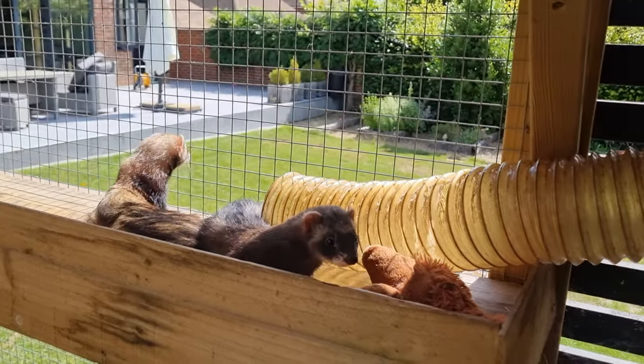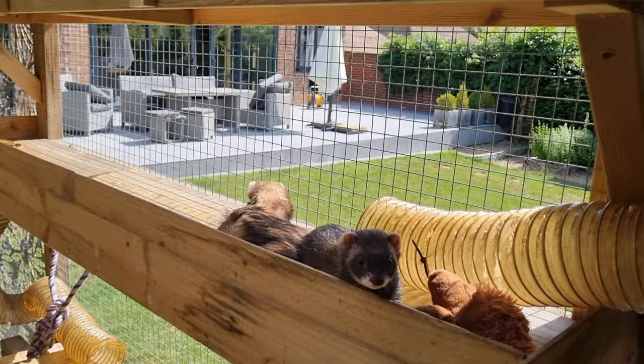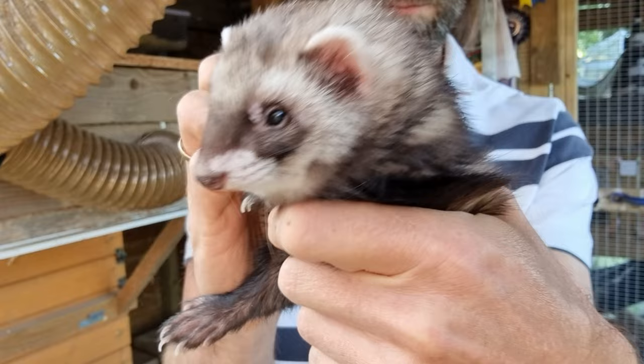Ever find your ferret gazing out across the garden and wonder what they see? In this video we run through the basic anatomy of a ferret's eye, what a ferret sees, and why a ferret has in fact perfect vision.